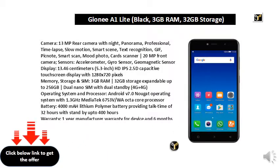Operating System and Processor: Android V7.0 Nougat Operating System with 1.3GHz MediaTek 6753B-W8 Octa-Core Processor.